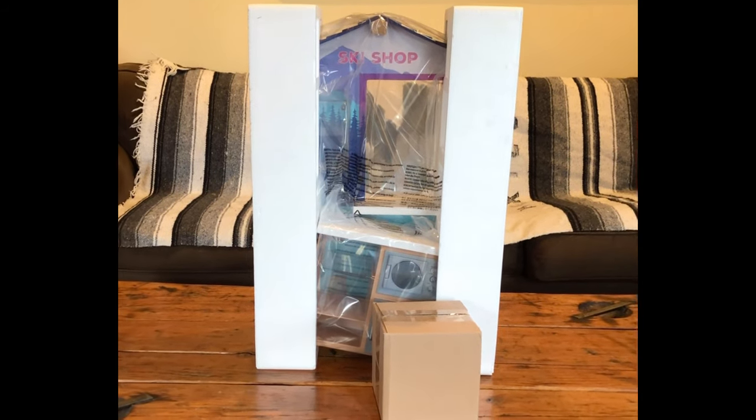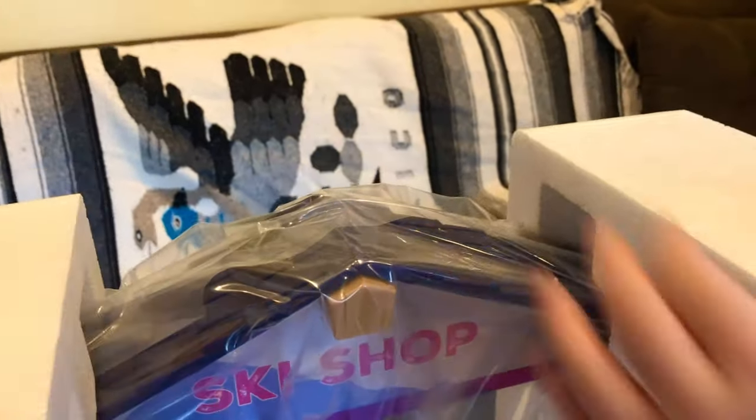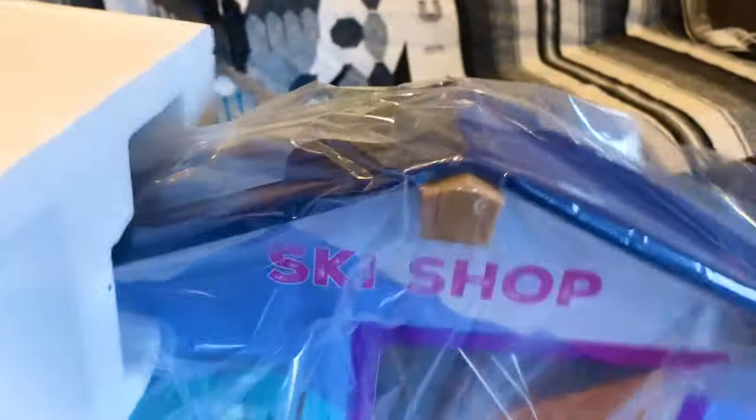Let's start with the ski shop. It retails at $150. It's much smaller than Corinne's bedroom, so if space is an issue for you, this might be a good choice.